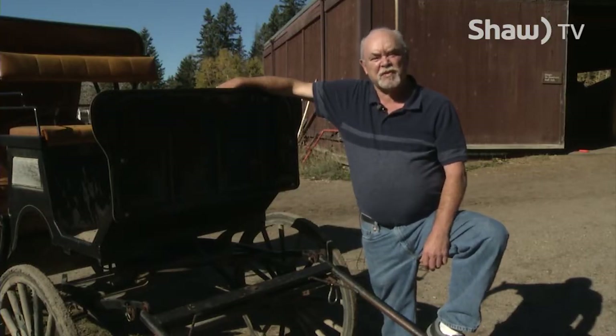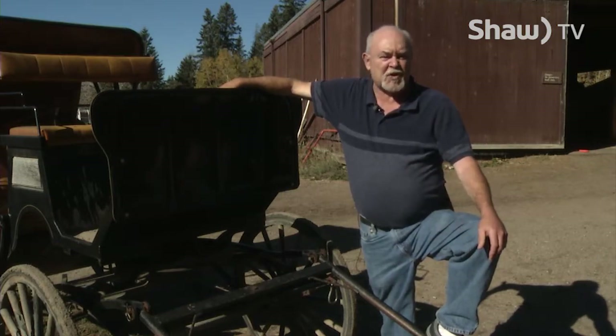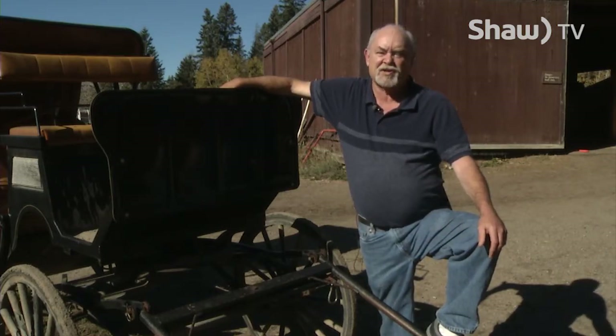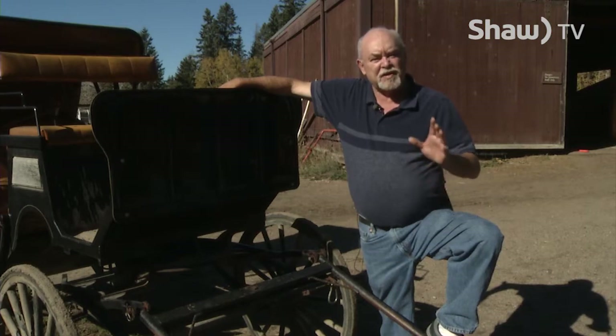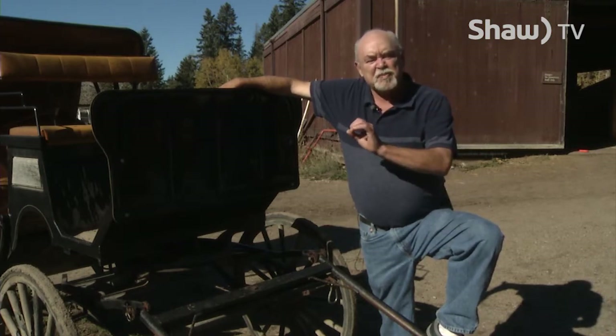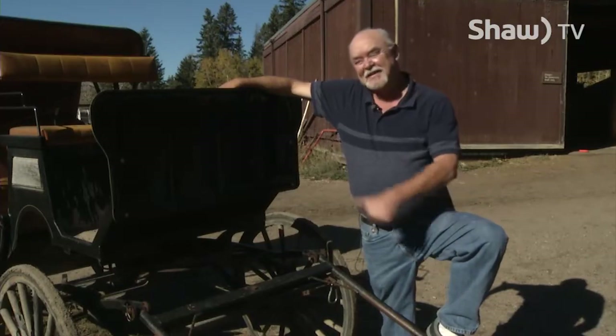Hi and welcome to Old Iron, a compilation of stories about classic cars and trucks in central Alberta. I'm your host Michael Sutherland. Our first story deals with a specialized area of the classic car cult, the Rat Rod. Check it out.